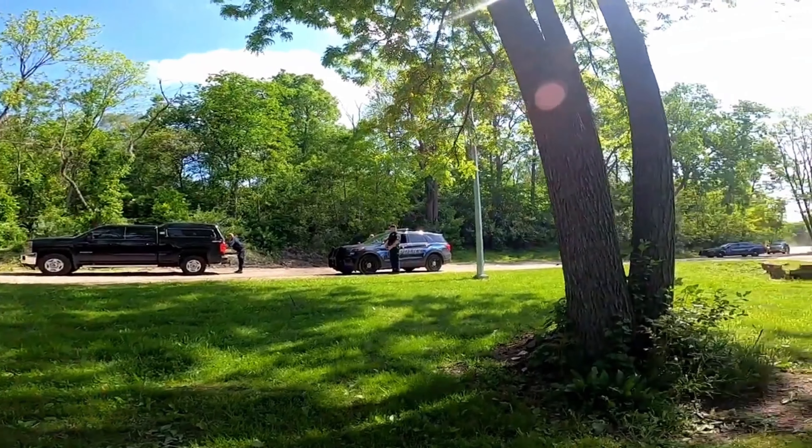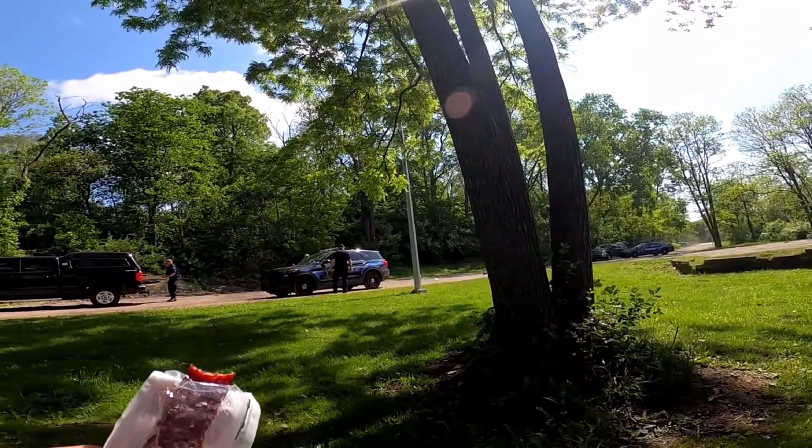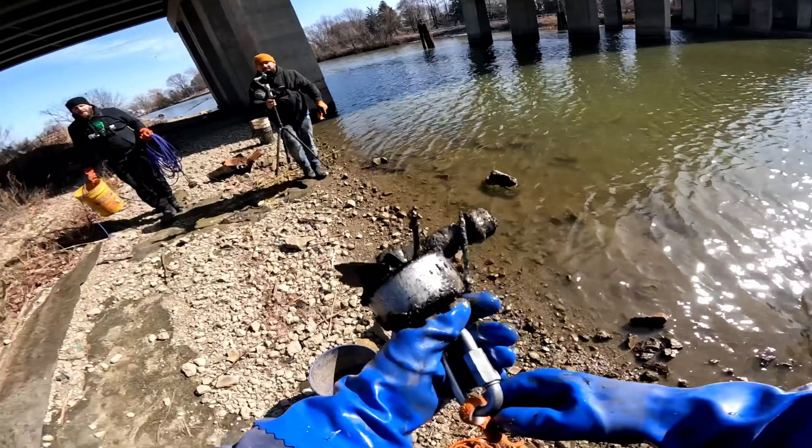Alright, so the bomb squad guys are all here. They're getting ready to unpack. We've told them that we will not record this portion, so we'll meet up with you guys afterwards.